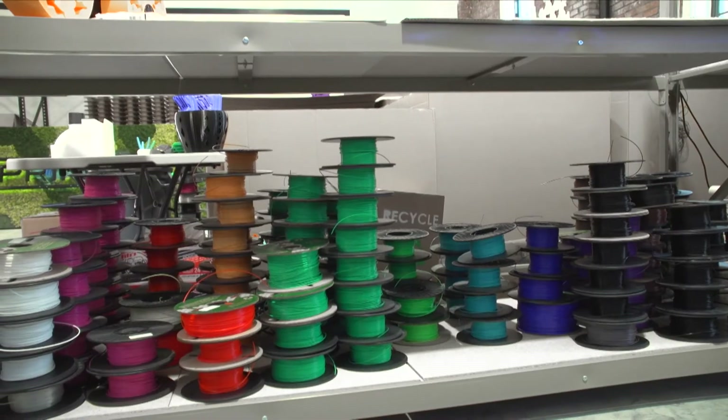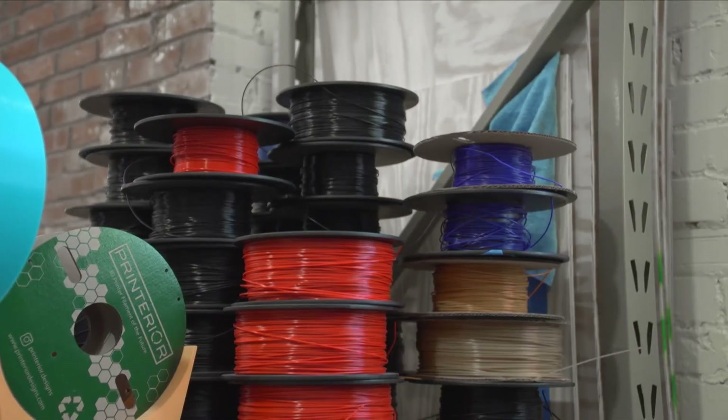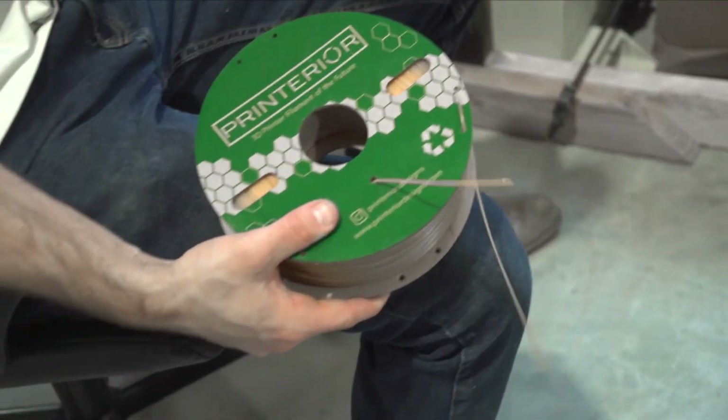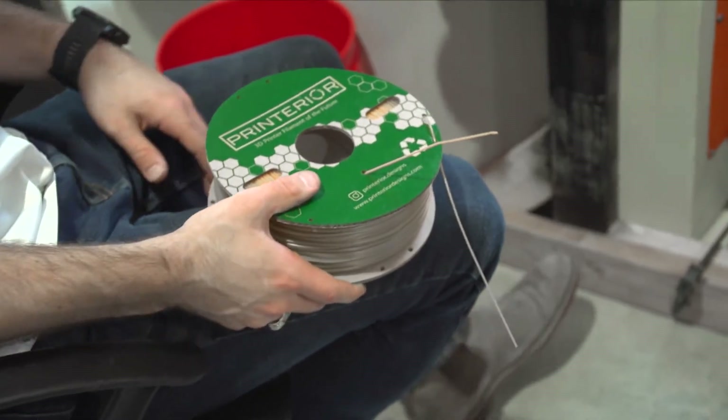They also make what is wrapped around these spools. This is filament, which is to 3D printing what paper is to inkjet printing. Printerior sells filament to businesses that do their own printing and to 3D printing hobbyists.